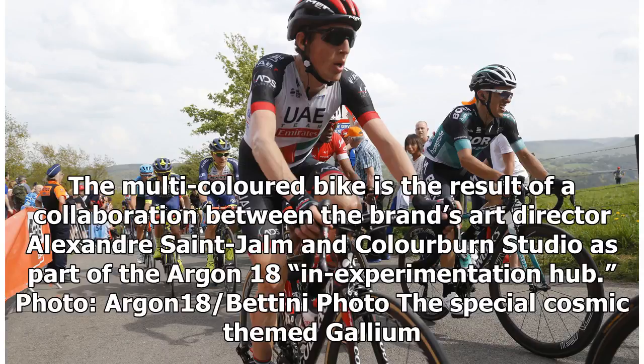The multicolored bike is the result of a collaboration between the brand's art director Alexander St. John and Colorburn Studio, as part of the Argon 18 Experimentation Hub.